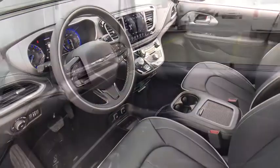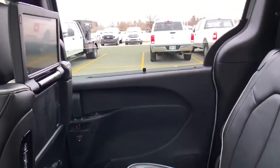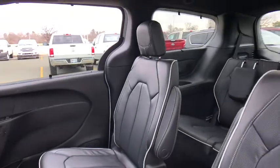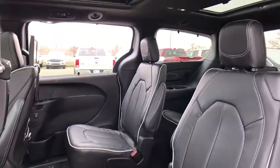Power passenger seat, traction control, navigation system, dual airbags, power steering, four-wheel disc brakes, universal garage door opener, fog lights, compass, power windows.